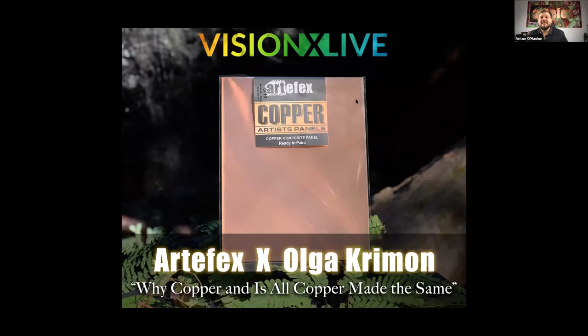Welcome everybody. We're just going to wait a little bit longer to get everything situated, get everybody online, and start with our Facebook live. I think we're about ready to start. Thank you so much for being here. Welcome to the VisionX Live 2021 live event conference. This is the first one and we're very excited.